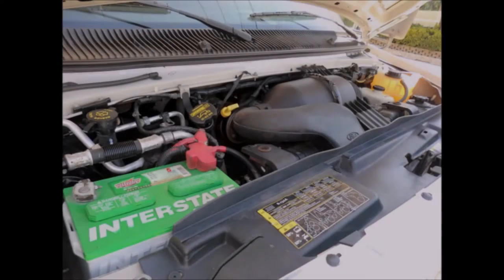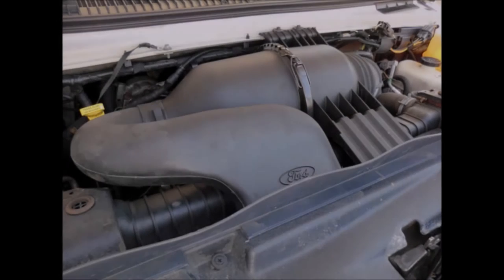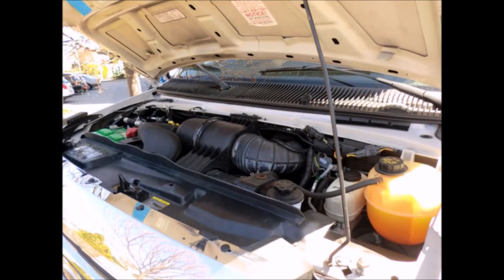It has a 6.8-liter V10 Triton gas engine and 5-speed automatic transmission with overdrive. The motor is quiet and powerful and the automatic transmission shifts smoothly. Mechanically it is ready to hit the road and has just been serviced.